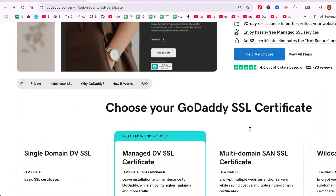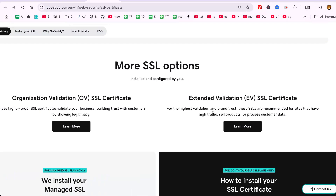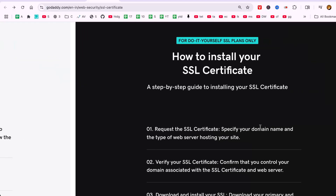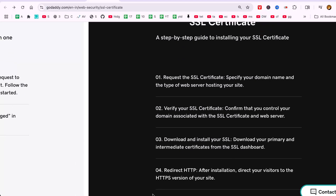By following these steps, you'll significantly enhance your website's security and trustworthiness with an SSL certificate from GoDaddy. Thanks for watching and don't forget to subscribe for more tutorials on efficiently managing your online presence.